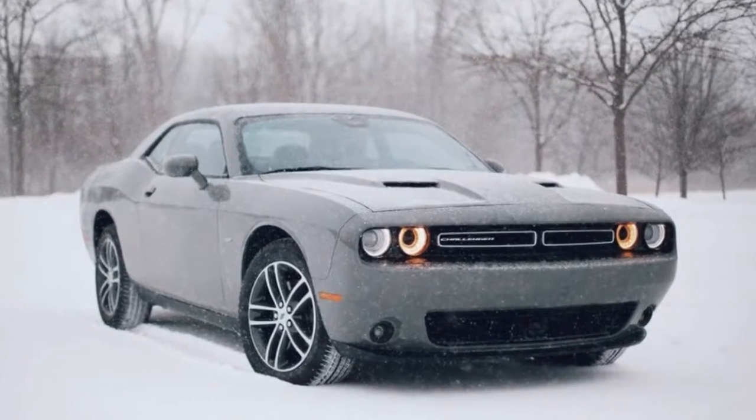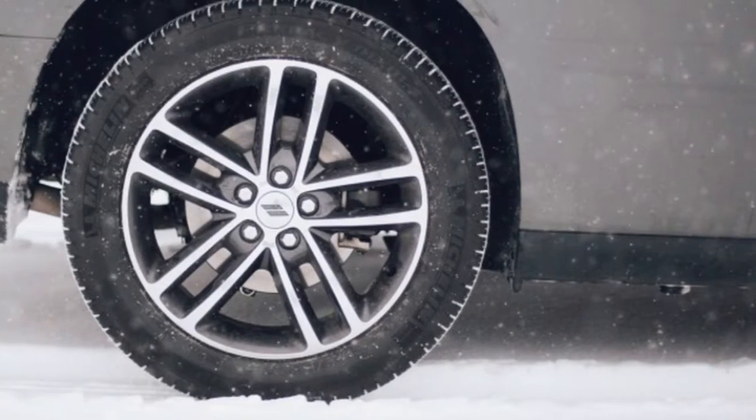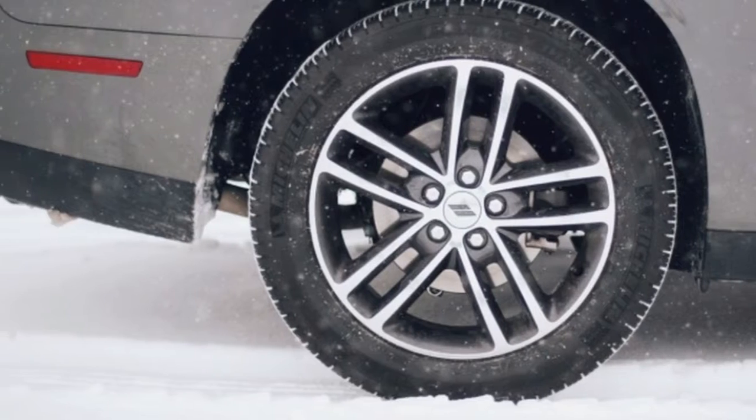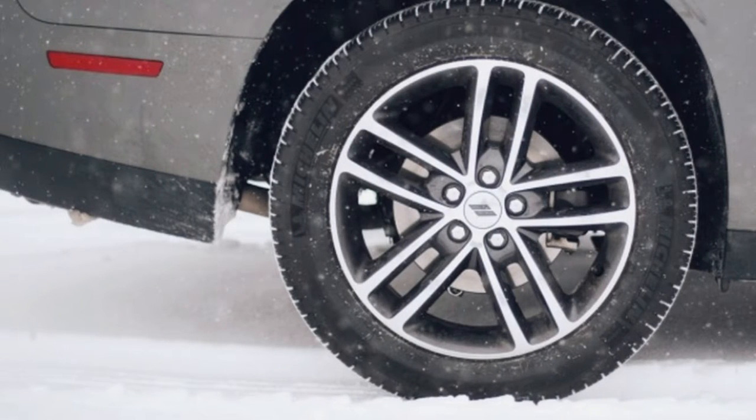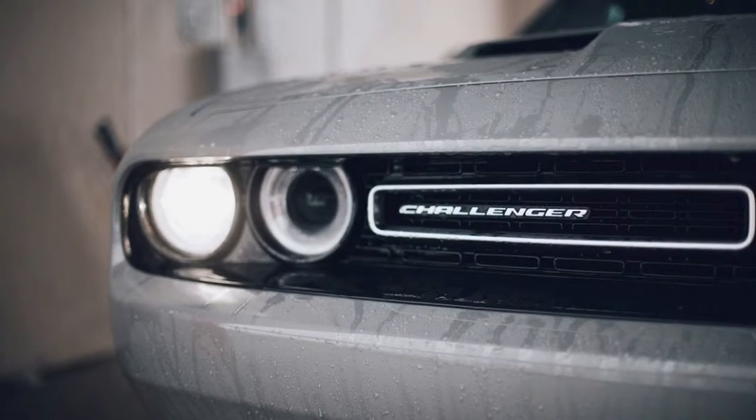It's still extremely smart-looking, despite scarcely changing its appearance since Dodge introduced it for the 2008 model year. The strong dark color on this one was especially attractive and seemed fitting given the Challenger's battleship-like proportions.